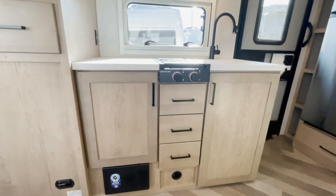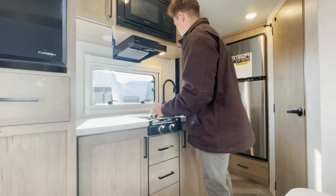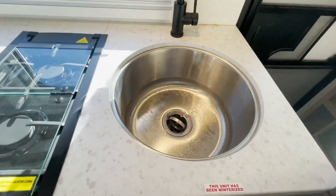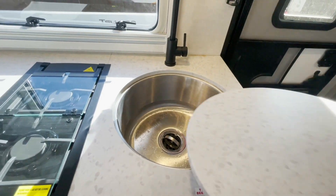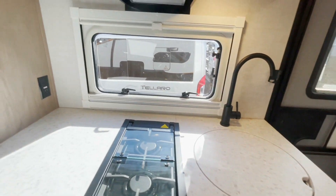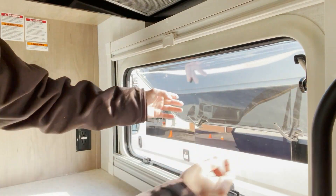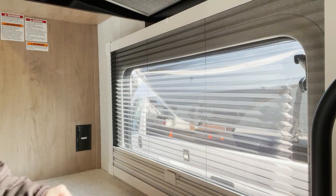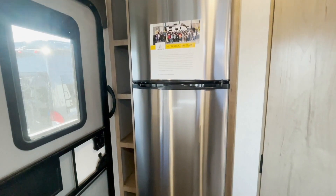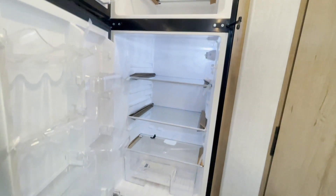Speaking of the kitchen area, you've got great counter space, and they achieved that by providing just a two burner cooktop. There's a sink with a sink cover, and down inside there you have a massive sink bowl so you could easily wash pots, pans, or big dishes. I love the fact that there's a window viewable of your campsite — you can cook or wash dishes and simply look outside. Overhead you have a microwave, and by the entrance door you've got a massive 12 volt refrigerator with a freezer up top and a large fridge down below.